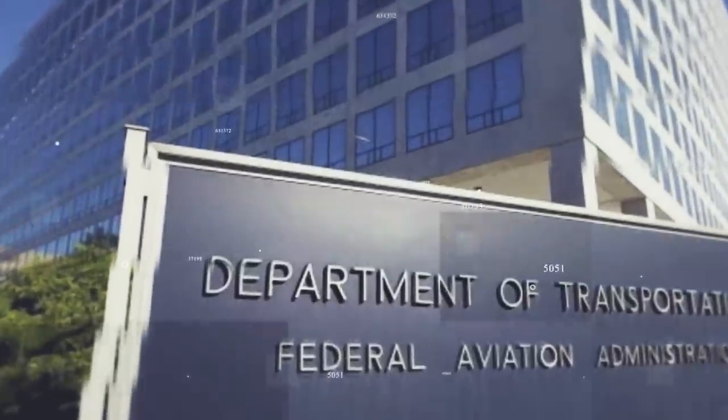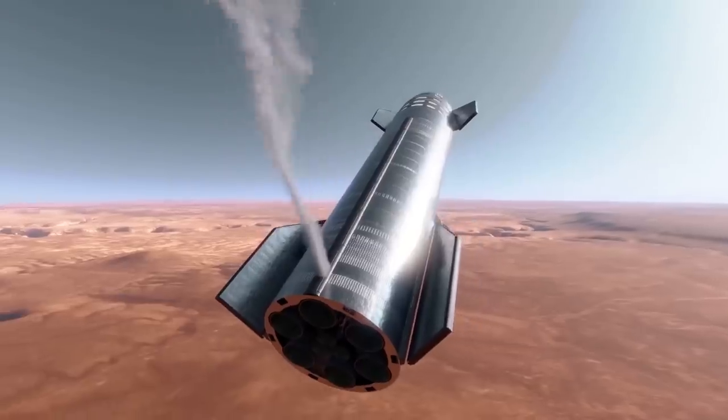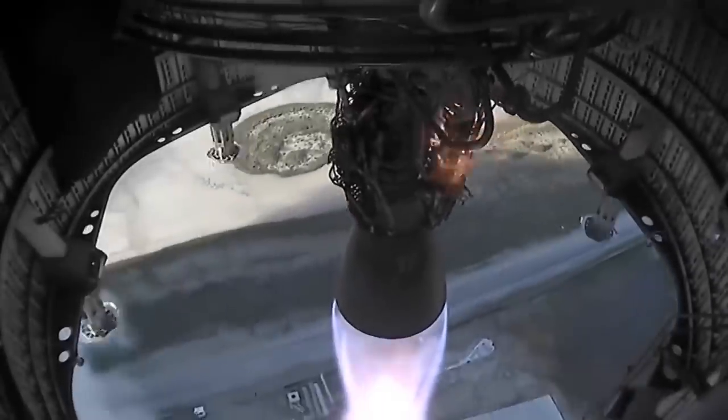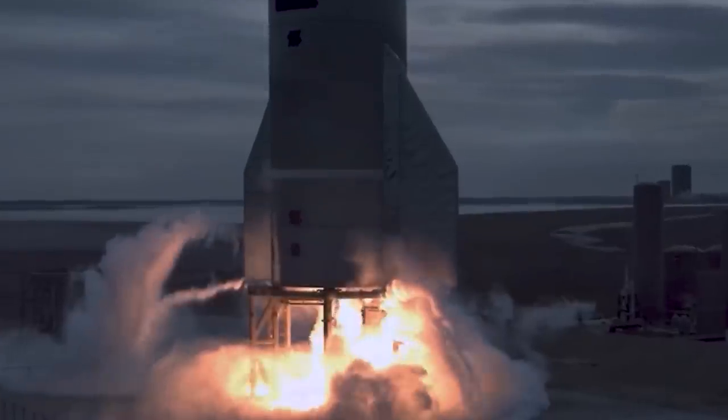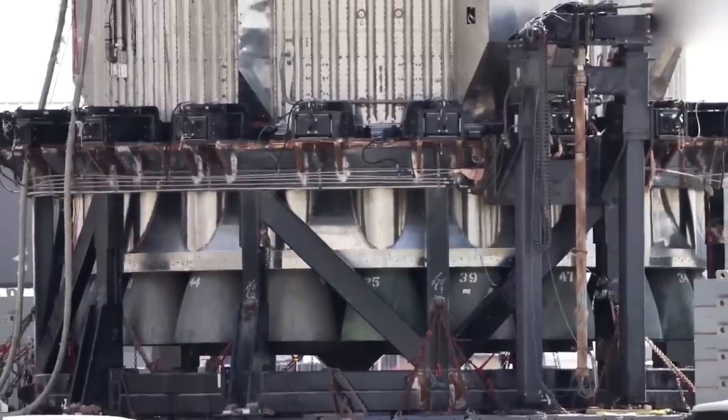Now that the company has been given the green light with the completion of an environmental review by the FAA, SpaceX is now moving at full speed to test the largest rockets ever. This means that before they can launch the massive rocket, they have to test the Raptor 2 engines. As we've seen before, the Raptor 2 engines are more powerful — but what's the secret behind this?